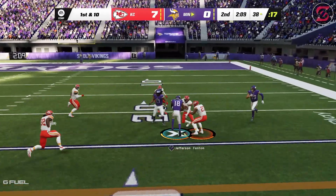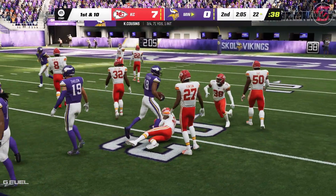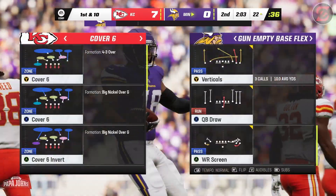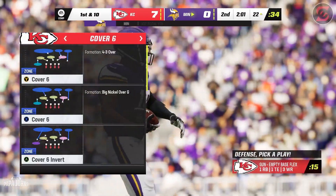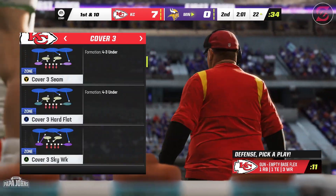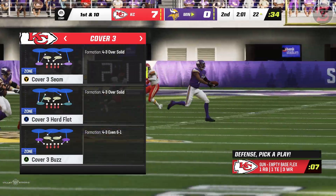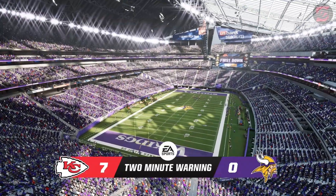Meanwhile, Cousins' throw is pulled in by Jefferson, and he'll be taken down at about the 22-yard line. Two minutes on the clock, second quarter — 7-0 ball game.